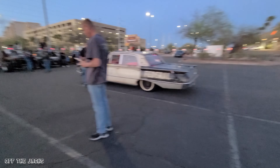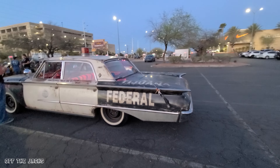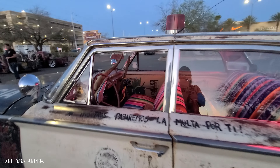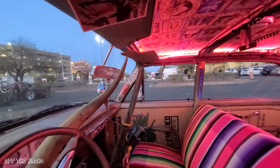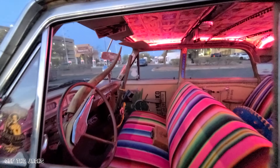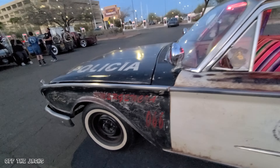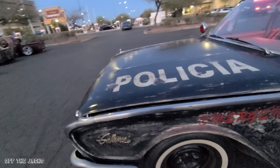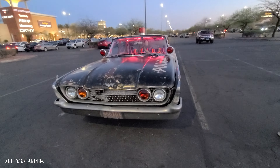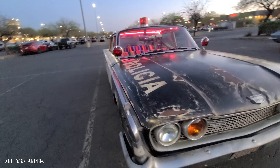And then we have the Tijuana taxi here. We saw this at Welder Up today — I showed you inside because it had a sign that said 'look up.' So on my video I was like, we've got to look up! The headliner is my favorite part about this car. When it says to do it, I have to do it.